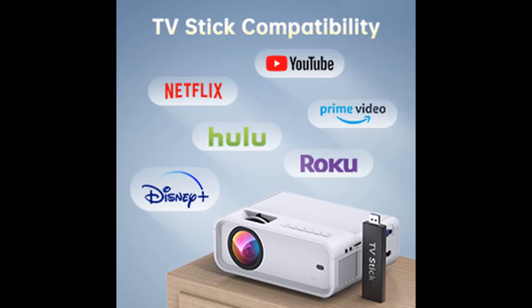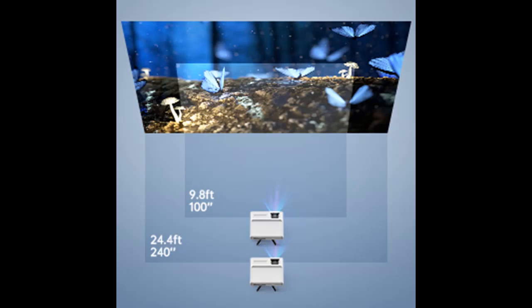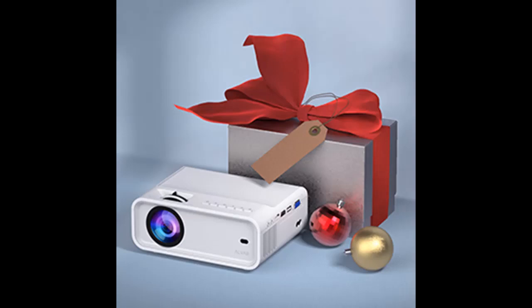Compatible devices: the mini projector is equipped with multiple ports, including HDMI, VGA, AV, USB, TF, and 3.5mm audio out. Compatible with TV stick, Chromecast, Xbox One, PC, laptops, tablet, DVD player, USB drives, external speakers, iOS devices, Android smartphones, and more.